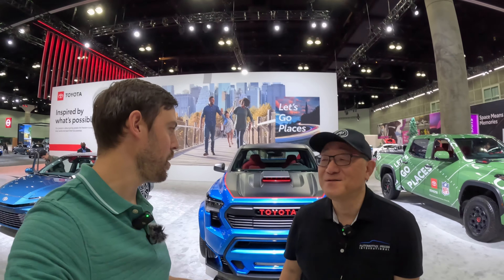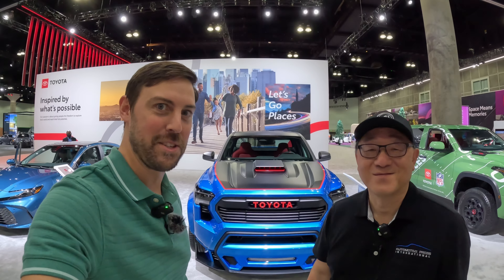Hey, look what's behind us and look who I'm with. David Chow, Automotor Press, once again coming to you guys from the LA Auto Show. This was at SEMA — neither of us were at SEMA. This is the Toyota X-Runner pickup truck concept. Let's get into it.